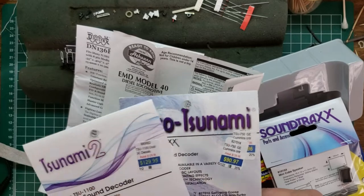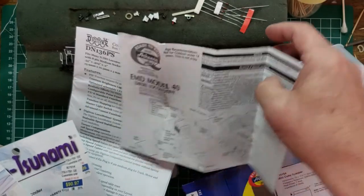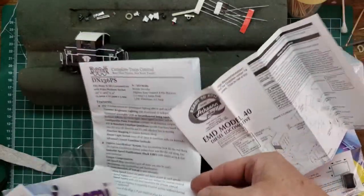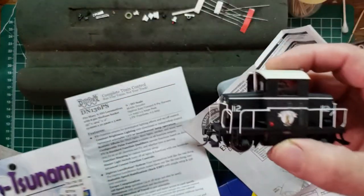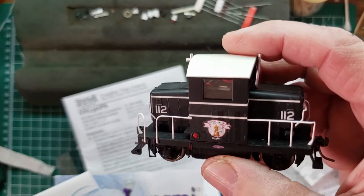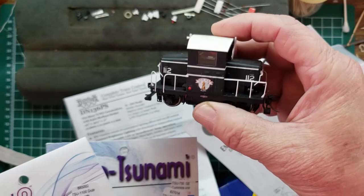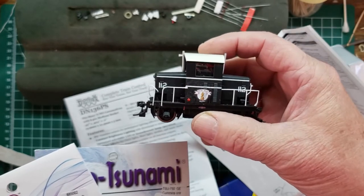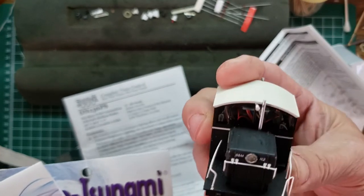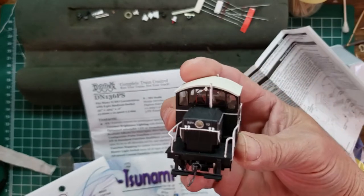We've got some opportunities here. It says it's an EMD Model 40 diesel, and looking at the package it says Boston and Maine. So we should look up a Boston and Maine mechanism. It already has a DN-160 136PS decoder in it.